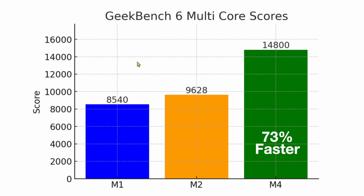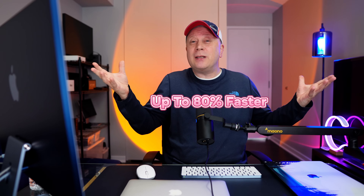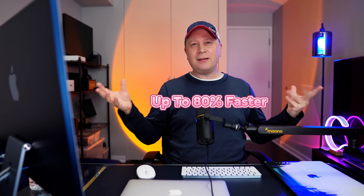It gets even better with multi-core. On Geekbench 6 multi-core: the M1 scored 8540, the M2 went up to 9628, then there's a giant jump — going from the M2 to the M4 up to 14,800. I've seen it a little higher, around 15,000. Even at this score, it's 73% faster than the M1. If it gets a little faster like I've seen in other tests, you might get up to about 80% faster — basically approaching double the speed on CPUs.